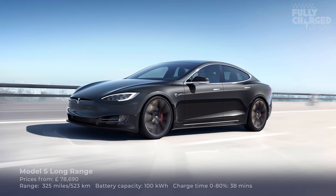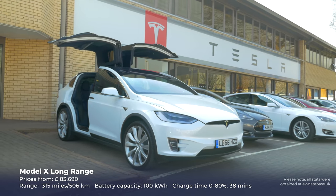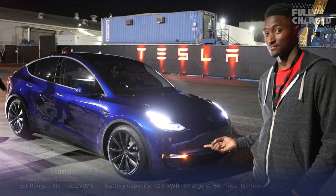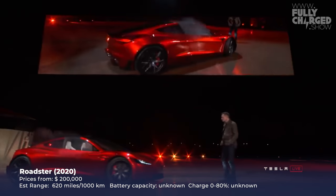Let's start with the company that, regardless of all the hype and controversy and stupid tweets and all kinds of madness, we have to agree has really led the way on electric vehicle development in the last 10 years — I'm talking about Tesla. So what have Tesla got available? The Model S, long established; the Model X, nearly as long established; the Model 3; and very soon the Model Y. And then coming soon, probably not this year, the Cybertruck and the Tesla Roadster.